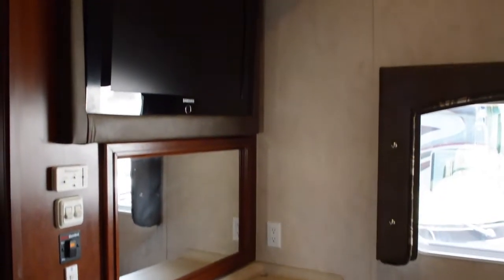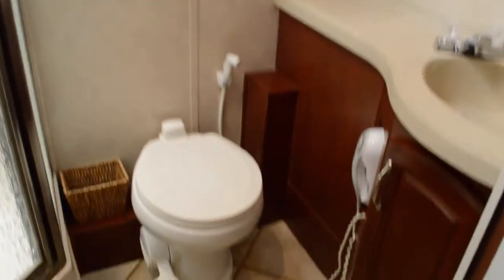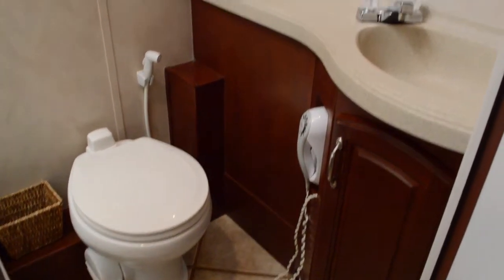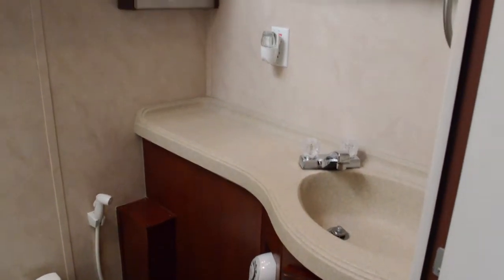Moving around here, we have our vanity with a TV and mirror — great place to do your makeup or set your keys. In the bathroom, we've got the toilet, blow dryer, and solid surface countertops with sink.